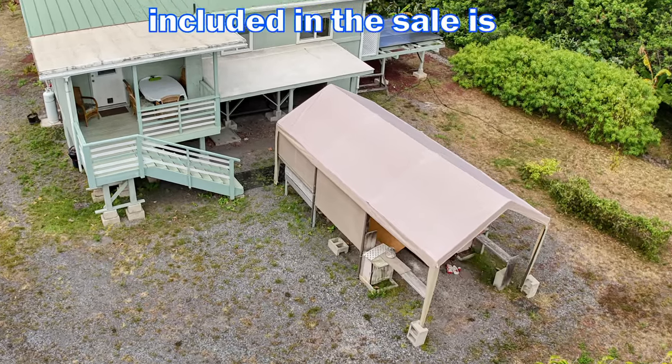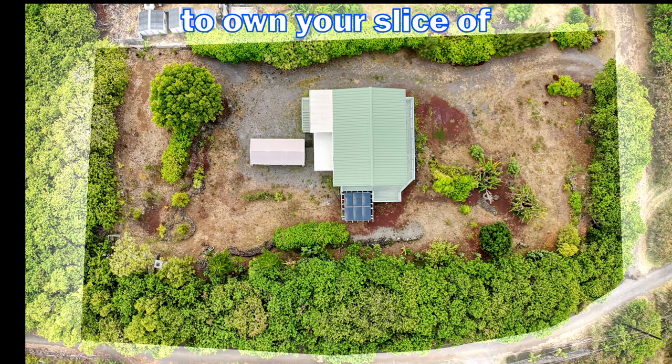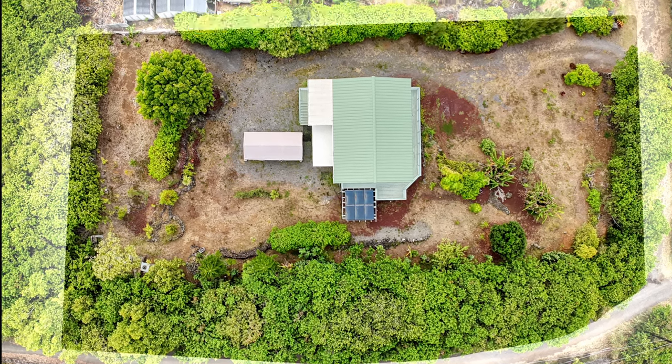Also included in the sale is a covered canopy. This is a great opportunity to own your slice of paradise, so come check it out today.